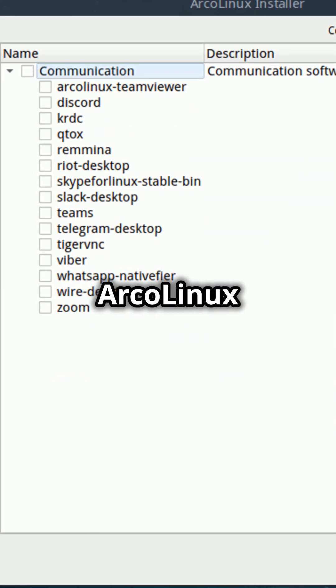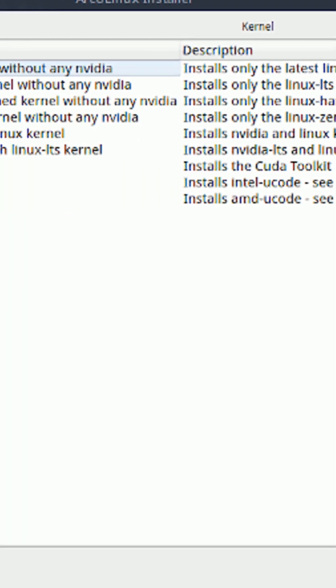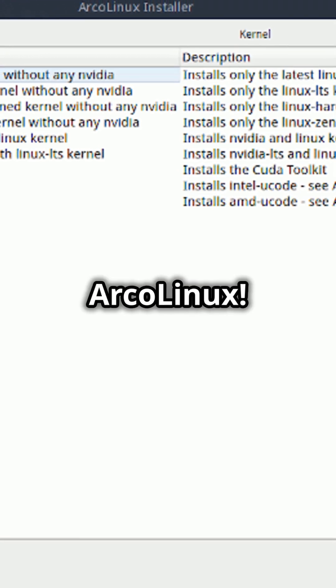Installing Arco Linux is a breeze with the intuitive Calamares Installer. No more command line struggles — just click install and enjoy. Click the video link for a full detailed video on Arco Linux.